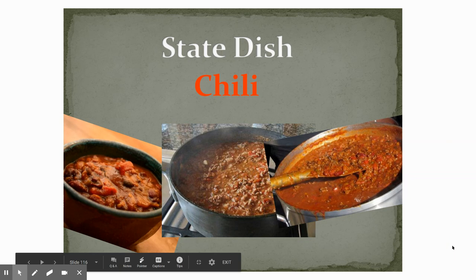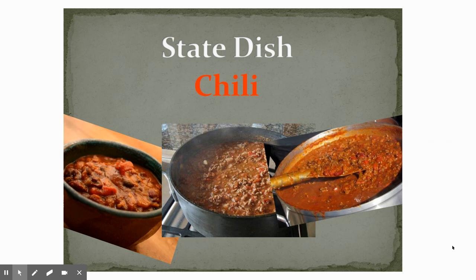Our state dish — we even have a state dish, a state food. It's chili. So if you have not had chili before, it's very yummy. There are vegetarian chilies you can make if you don't eat meat, but if you do eat meat there are plenty of great chili dishes. And it is the Texas state dish, chili.